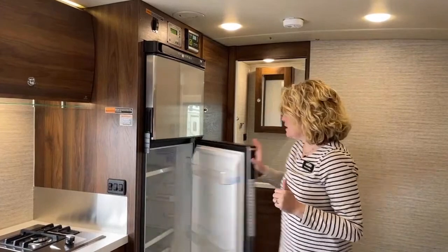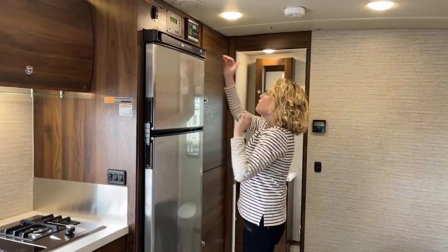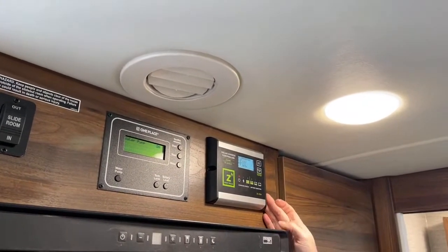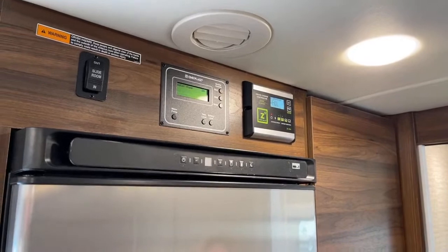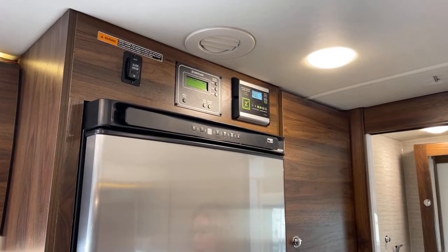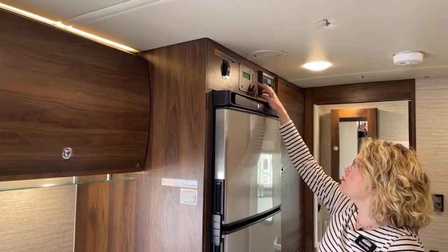Here's your refrigerator — beautiful stainless steel, nice and deep — and a really nice deep freezer. This is a Norcold, which has a very good reputation in the RV industry. Up here is your solar charge controller. Every Navion comes with 200 watts of Zamp solar, a 2,000-watt inverter, and two deep-cycle Group 31 batteries. If you chose a different Navion, you can opt for lithium batteries or a different generator. This one comes with a 3,600-watt Onan quiet LP generator. You can also choose to get the diesel generator, which runs off the fuel in the cab.